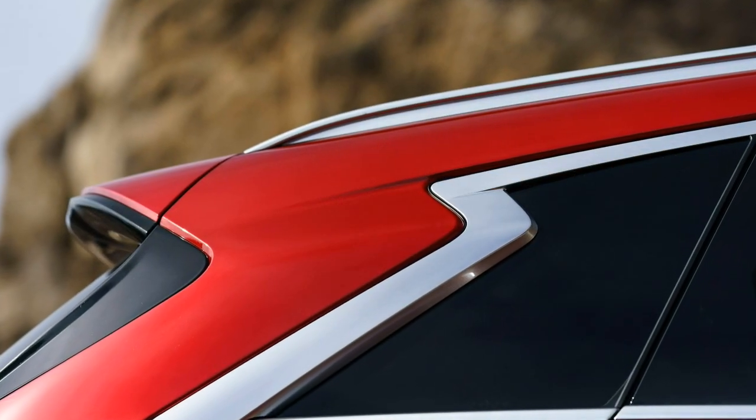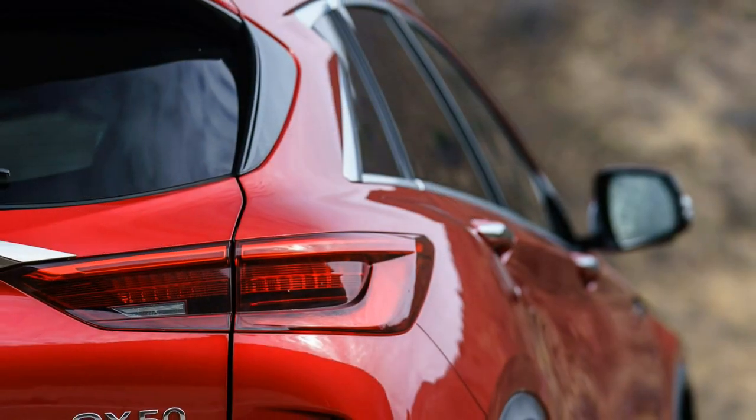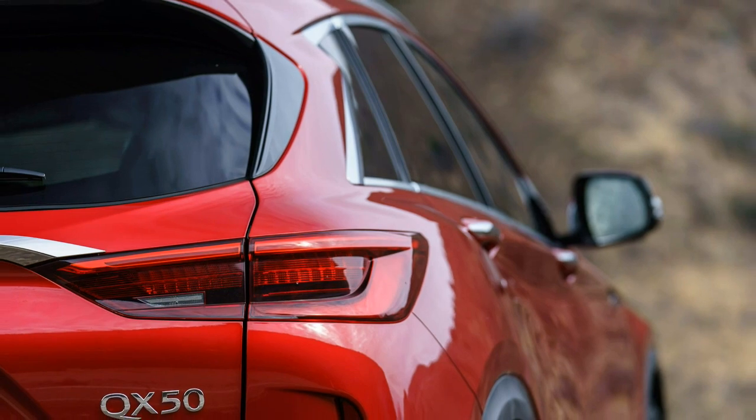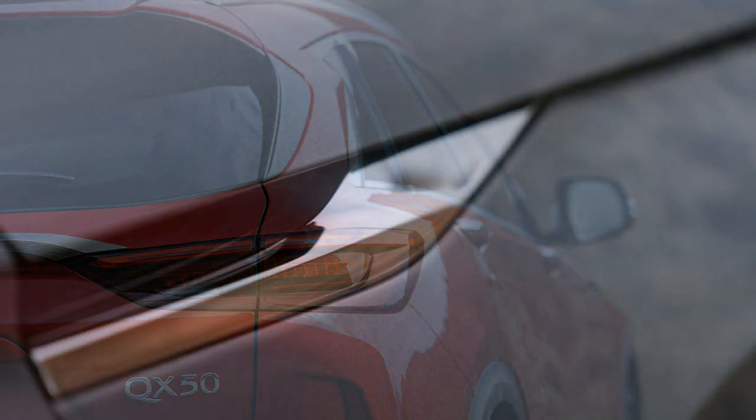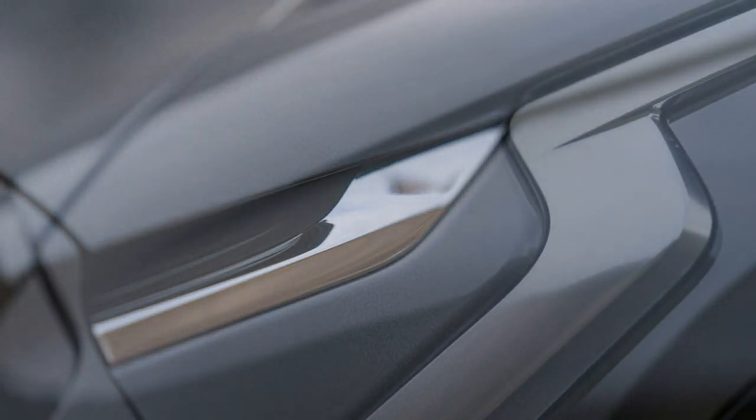Additionally, combined with the first-gen Q45 as well as the third-gen G35, this could be one of the most significant cars to wear the Infiniti crest, leading the company into a future with increased focus on design and technology.